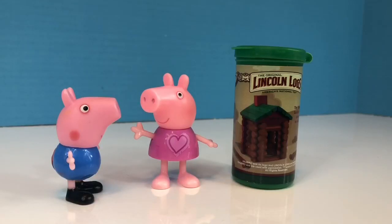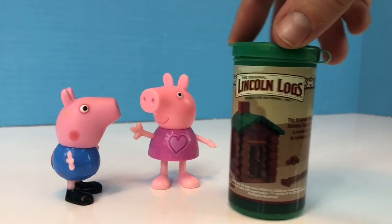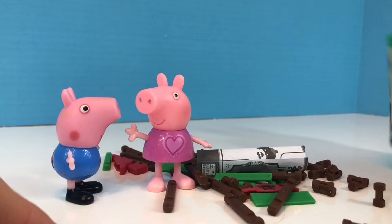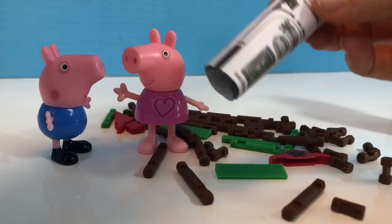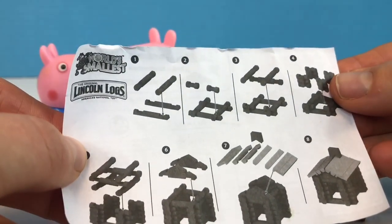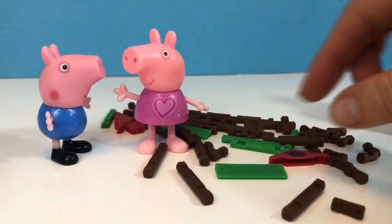Hello and welcome to Tiny Treasures. Today Peppa and her brother George are going to play Lincoln Logs. It's a miniature Lincoln Logs set with teeny tiny pieces all in different sizes, and there's a little instruction booklet. Step by step it shows you how to build a little square cabin. I think we'll give it a try.